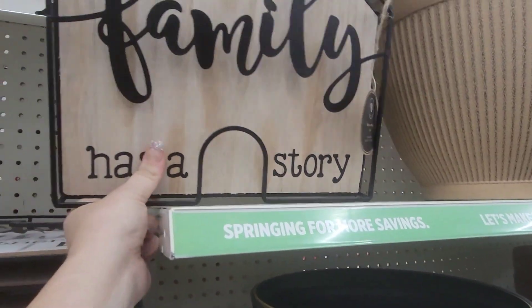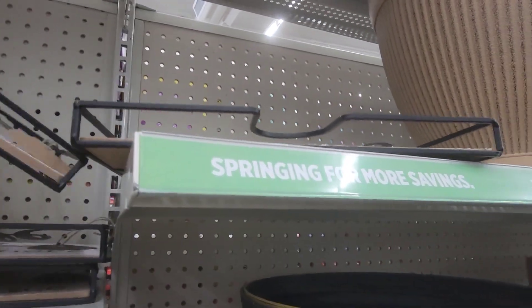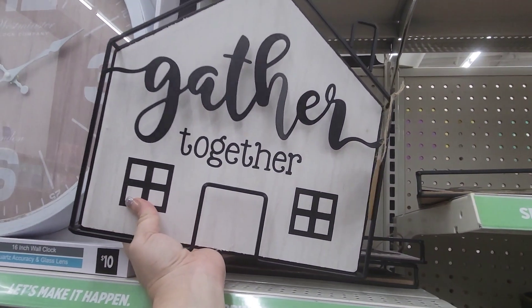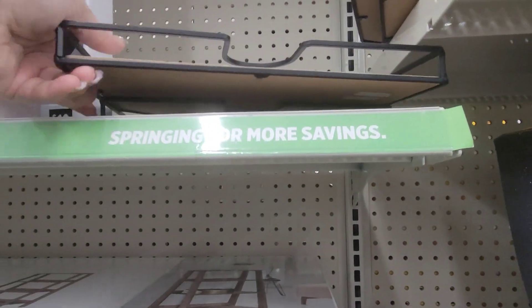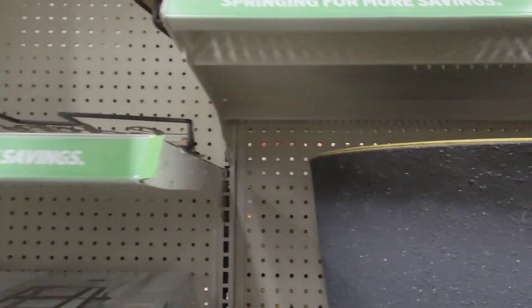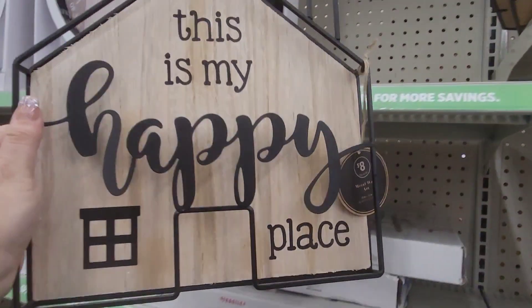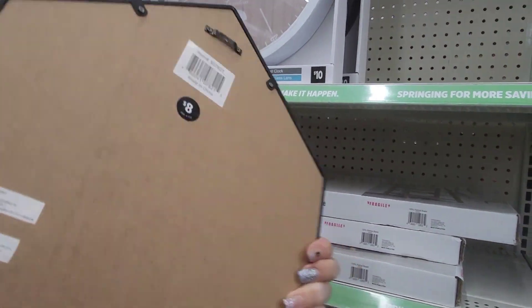They have these family decor signs: 'Every Family Has a Story,' 'Gather Together,' 'Love Lives Here,' and 'This Is My Happy Place.' All of these are going for $8.